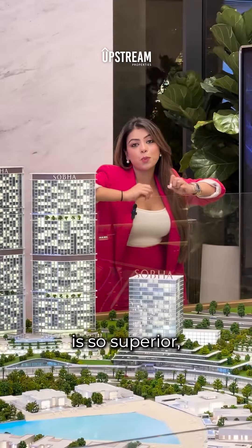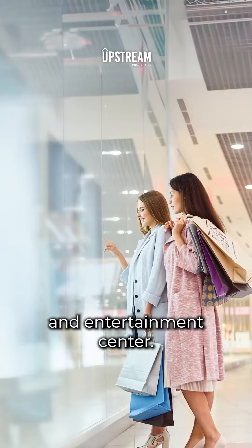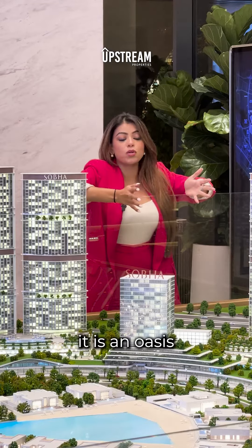The location is so superior — it is right next to downtown Dubai, the business district, shopping mall, and entertainment centre. No wonder it is an oasis within the city.